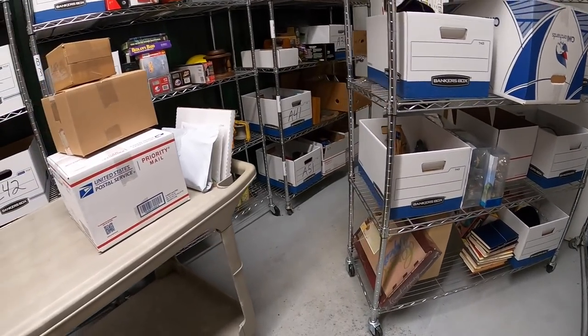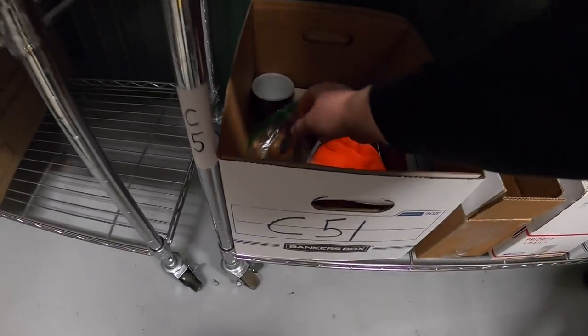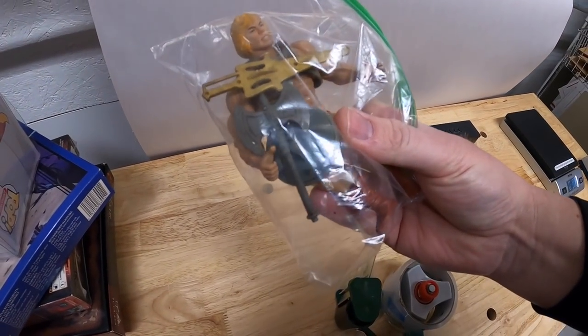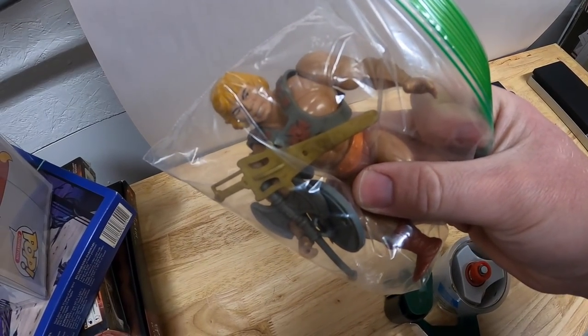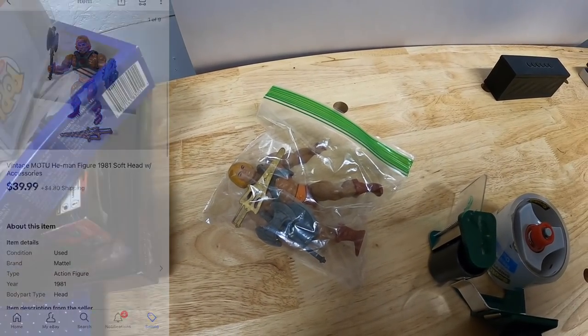Next is a He-Man figure down in C-51. I just picked up quite a few of these and so far they're selling pretty good. He had his axe and his shield - I'm not sure if that sword is the original one or not, but he was pretty much complete. He sold for $39.99 plus shipping.